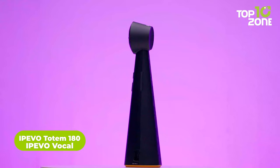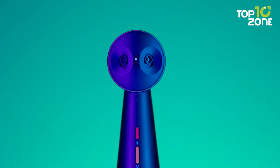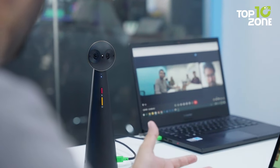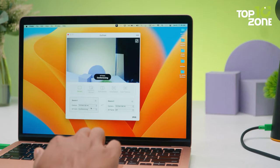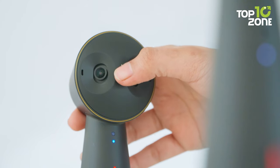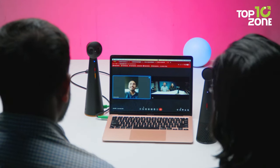Bring teams together in an instant with the iPivo Totem 180 and the iPivo Vocal. The Totem 180 is a panoramic conference camera that can capture the whole room and everyone in it, while the iPivo Vocal is the world's first speakerphone with a two-way AI noise reduction feature. Totem 180 has two 4-megapixel cameras that provide a seamlessly stitched 180-degree field of view of the room without any kind of spatial distortion. You can also switch to a 120-degree view for smaller groups or huddled rooms. The camera also has an AI stage feature that automatically frames everyone in front of the camera so you don't have to worry about adjusting the angle or position of the device.